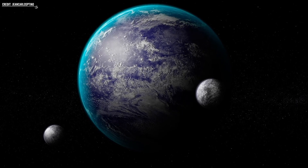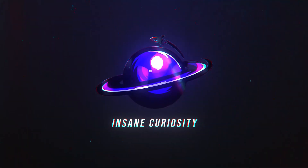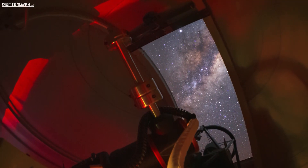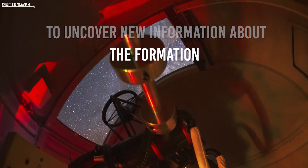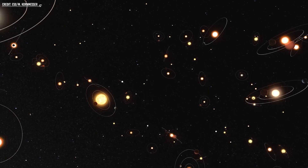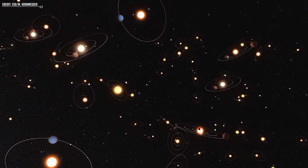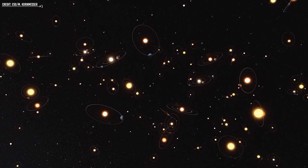In this video, we will talk about all of that and more. Exoplanet research is exciting because it has the potential to uncover new information about the formation, evolution, and potential habitability of planets beyond our solar system. Additionally, exoplanet research has already led to numerous discoveries of unexpected and fascinating planetary systems, and continues to push the boundaries of our understanding of the universe.